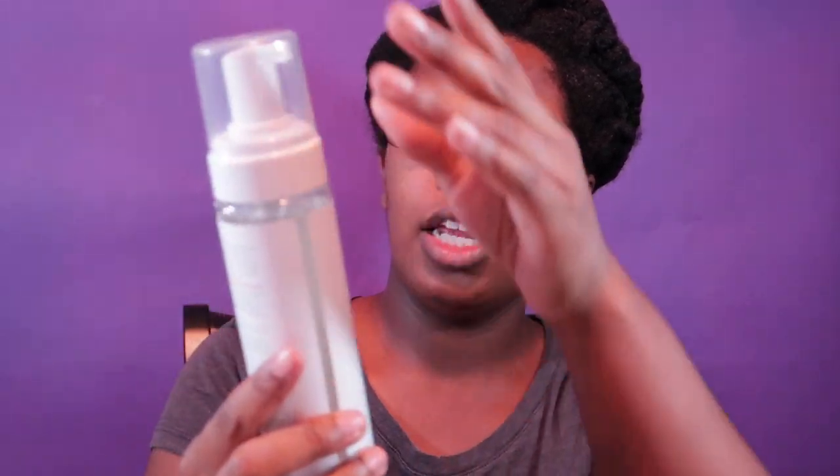Last but not least, I picked up a foaming mousse. I'll have the prices and product sizes in the description box below. This is the thermal multi-styling foam, which contains wheat protein and argan oil.